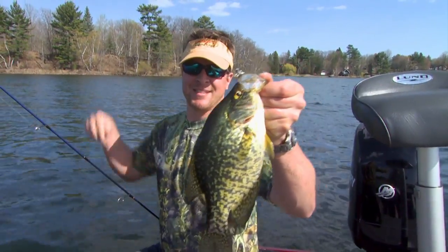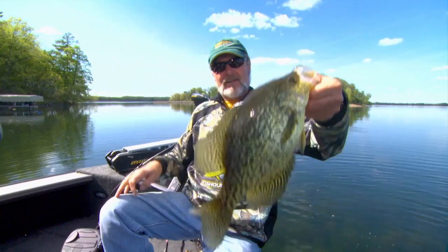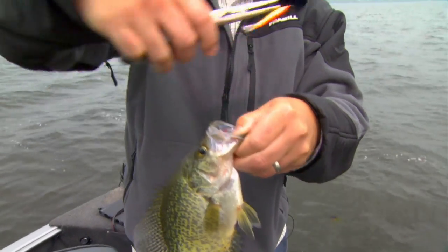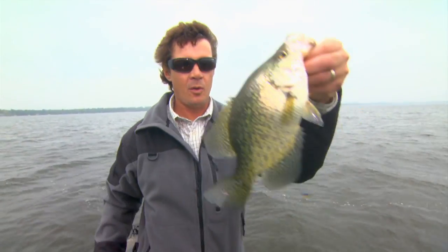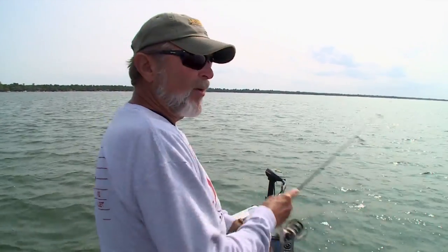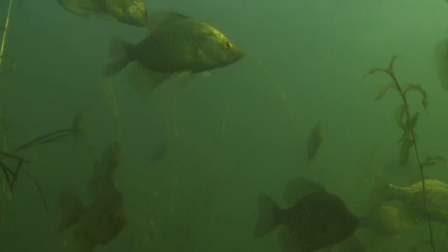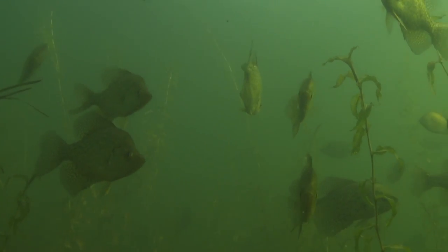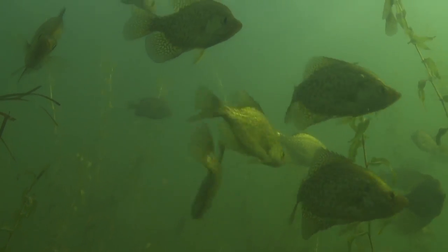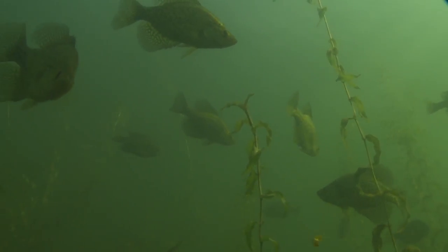The spring bite can be tremendous, but so is the summertime. Fall is a great time when you get them bunched in deep water. I like this time of year fishing these weed beds — it's a lot of fun. You find where they're at, you find the clumps of weeds. This bed is probably a hundred yards long, and these fish are spread over it. There are hundreds and hundreds of crappies in here.